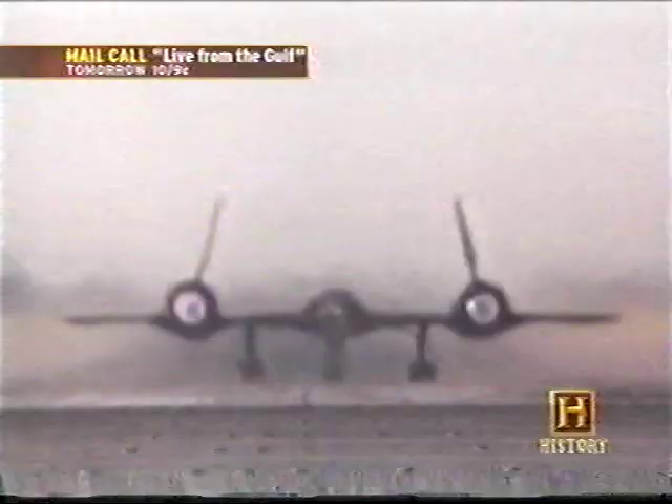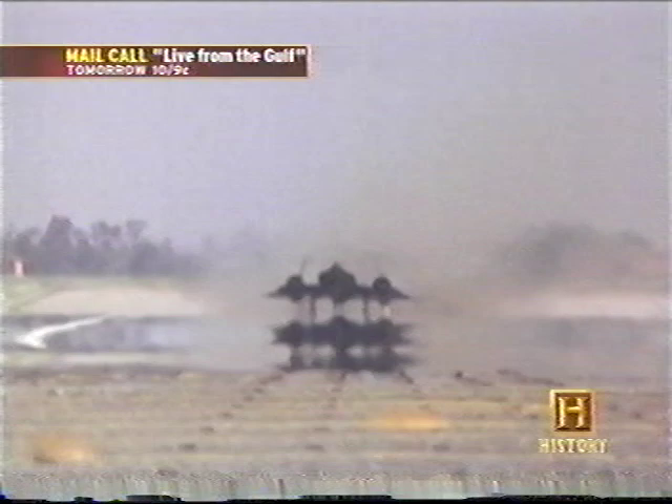I'll never forget how it feels to light those afterburners — one lights before the other and it jerks you pretty hard. It accelerates rapidly — in just seconds you're hitting 180 knots indicated airspeed, lifting off at 210, making sure you get the gear retracted before it overspeeds at 300 knots, and you keep pulling the nose up to achieve the 400-knot climbout. In less than two minutes from brake release you're pulling out of afterburner, level at 24,000 feet. It's quite a ride.